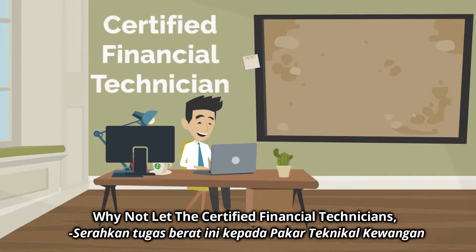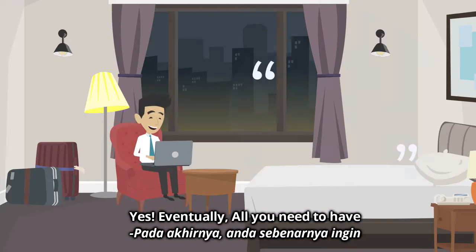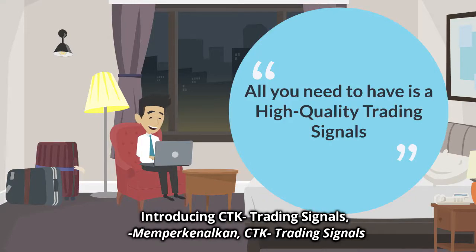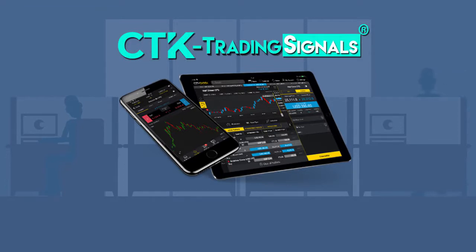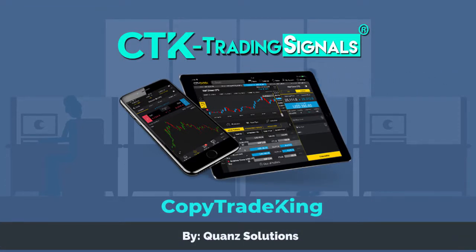Why not let certified financial technicians do all the analysis for you? Yes, eventually all you need is a high-quality trading signal. Introducing CTK Trading Signal, brought to you by Coffee Trade King and powered by Kwan Solutions.